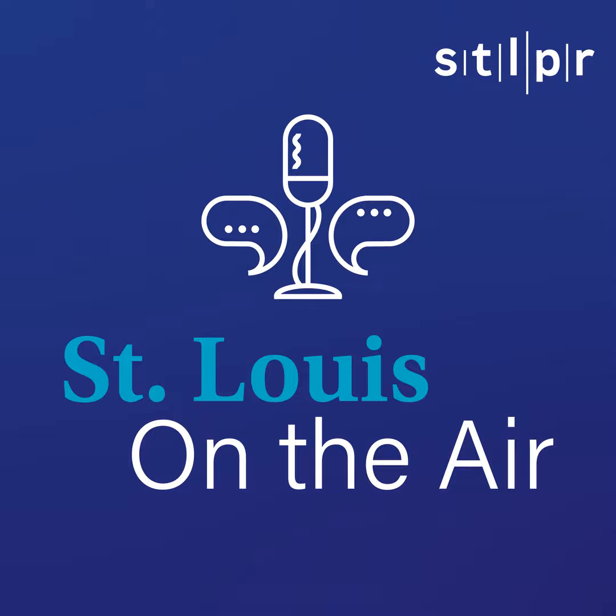Dave Gunn and Meg Englehart of the Missouri Botanical Garden, thanks for joining us today. Thank you. This is St. Louis on the Air on St. Louis Public Radio, 90.7 KWMU.